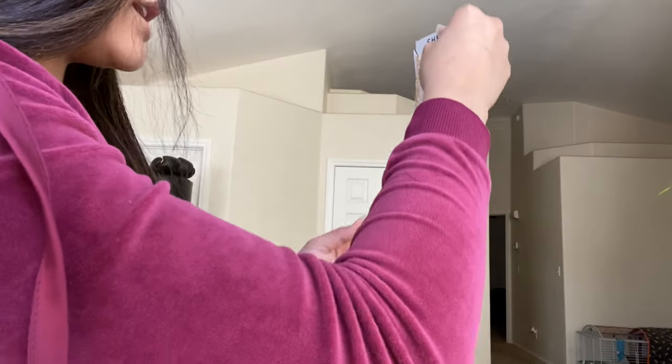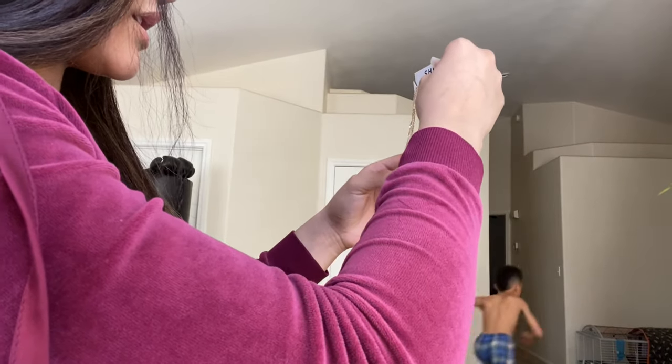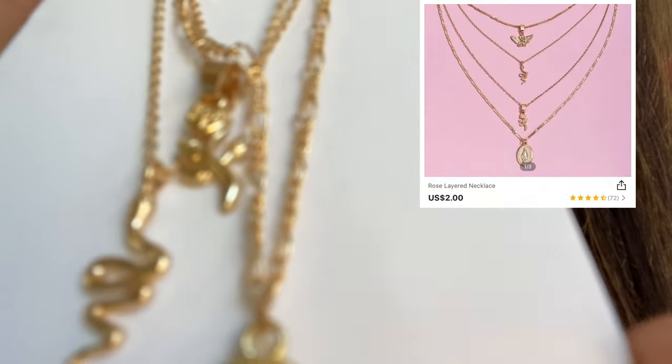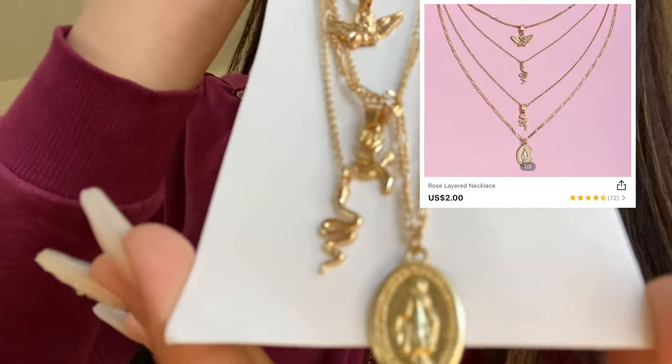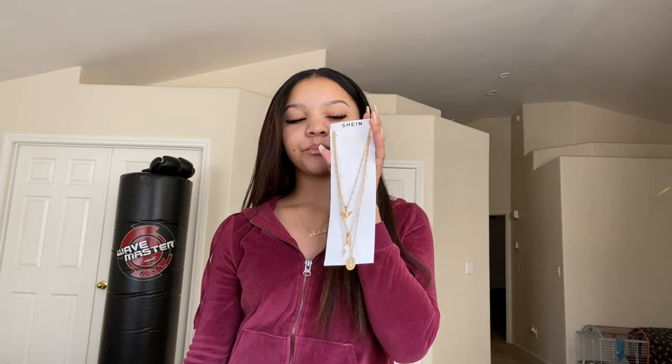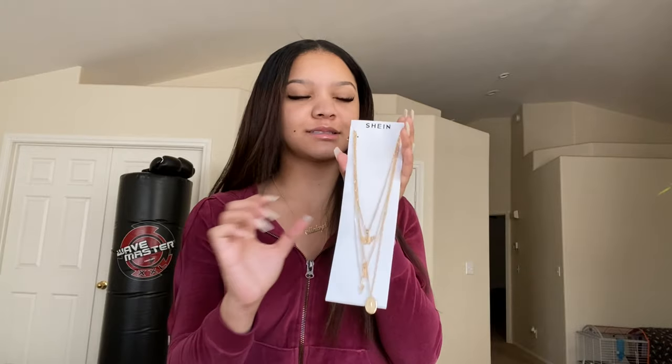I got these necklaces. One's an angel, there's a rose, a snake — little pendant things. I had gotten these necklaces thinking they were gonna come individually. No, baby — it's one necklace.